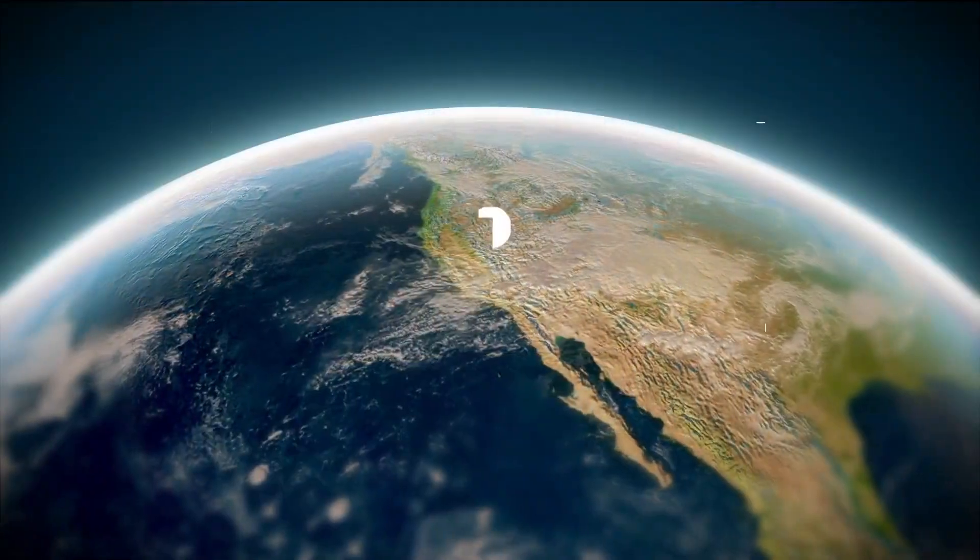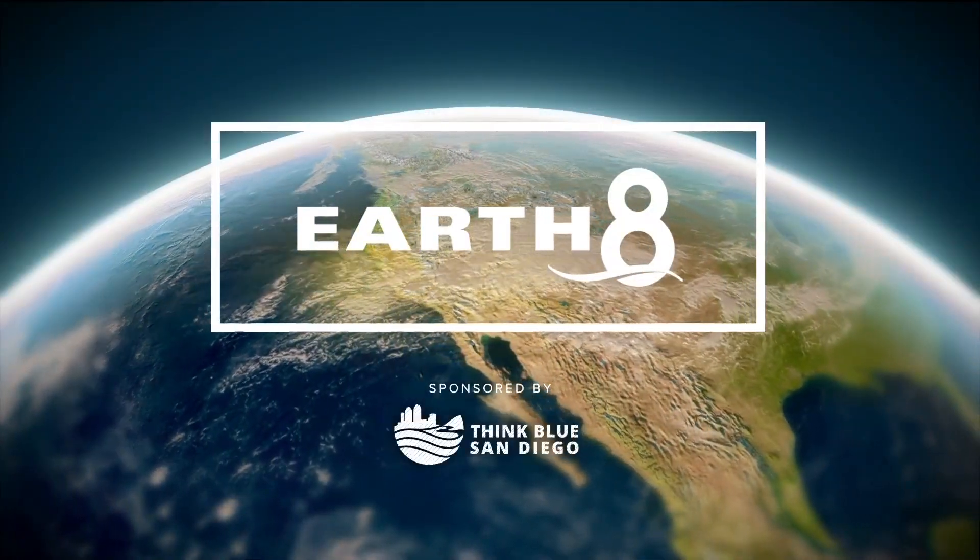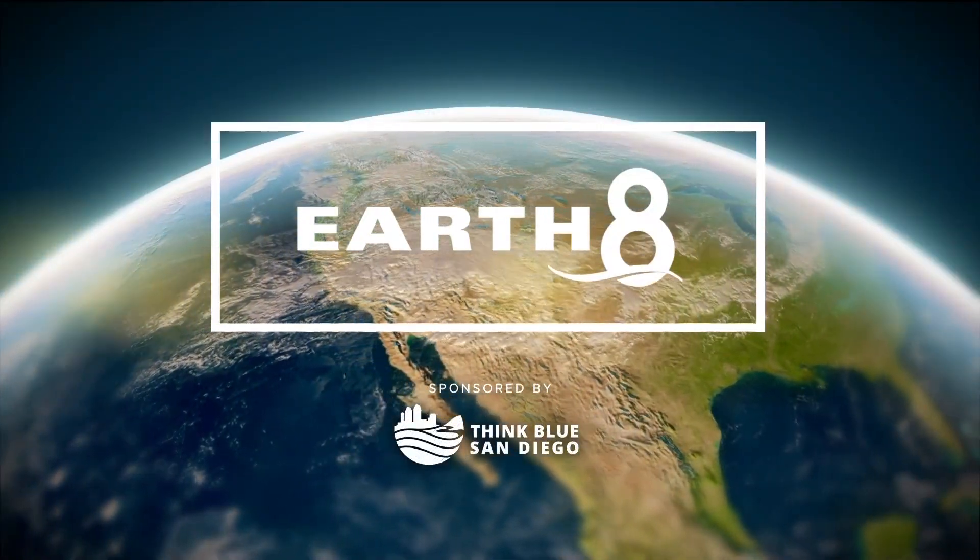The Thwaites Glacier in Antarctica adds about 4% to sea level rise every year as it melts. The ice loss of the glacier has doubled in the last 30 years, and some scientists are thinking that it could run out of control and raise sea levels by 2 feet over the next 100 years. Meteorologist Sean Stiles takes a look at the research being done in this Earth 8 report.